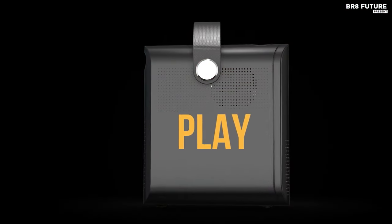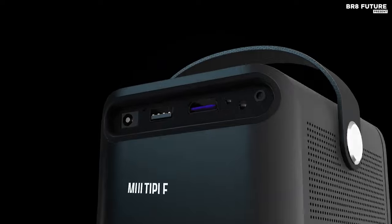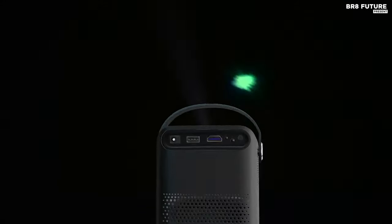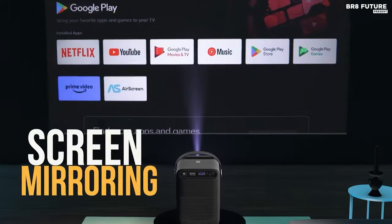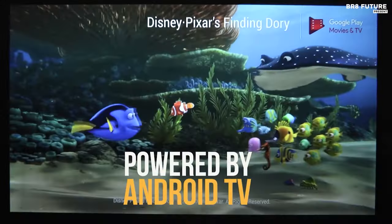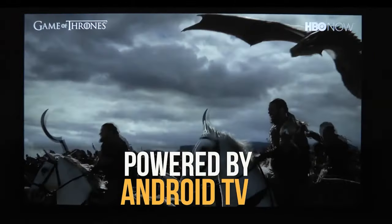Whether it's a cozy night in or a bustling business conference, the Flick HD9 excels with its superior imaging, lightning-fast connectivity, and wide compatibility. Elevate your viewing experience and embrace the joy of cinema with this smaller, faster, and smarter projector.